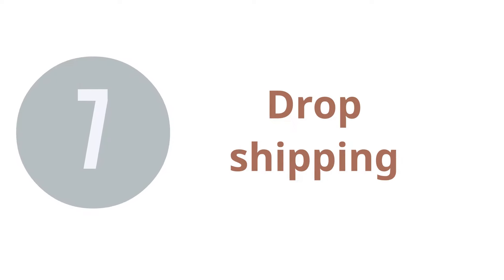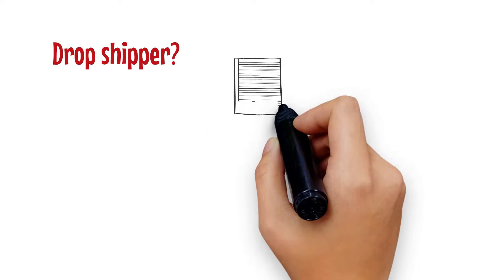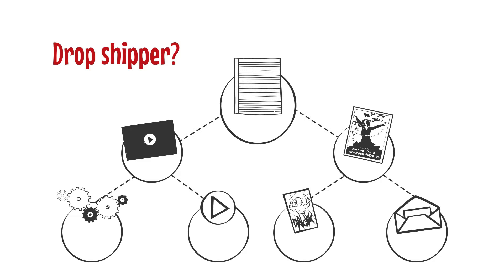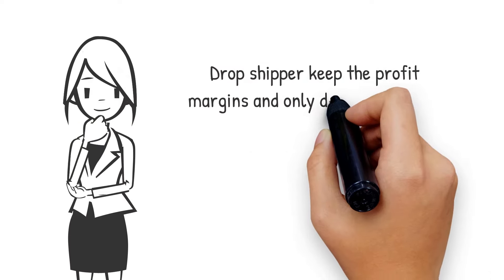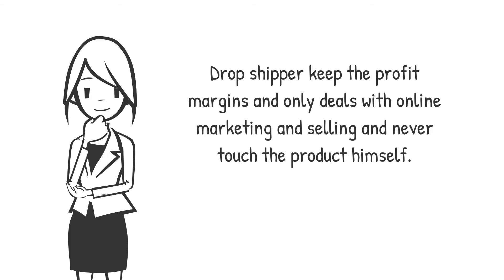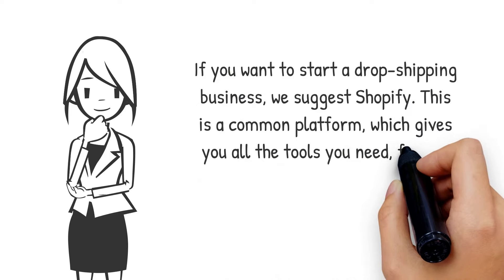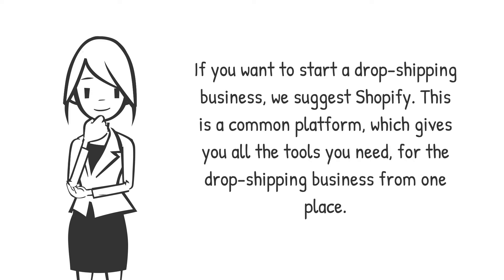7. Dropshipping. A dropshipper is basically only doing marketing and branding through his own online store, but he never has a stock. After payment comes through, the seller forwards part of it, together with the customer address and order details, to the original suppliers. The dropshipper keeps the profit margins and only deals with online marketing and selling, and never touches the product himself. If you want to start a dropshipping business, we suggest Shopify — a common platform which gives you all the tools you need from one place.